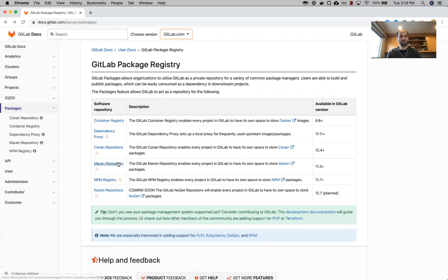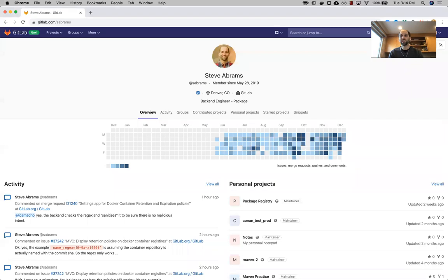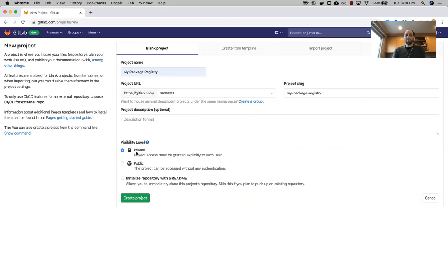We're going to start out with Maven. First, let's go ahead and create a new project — this project is going to be our registry. Create a new project on GitLab and I'll call it 'my package registry'. You want to decide whether or not the project is private or public, and be aware that any packages that live within this project will also share that visibility. If you make this project public like I'm going to do for this demonstration, all of the packages that live in that project will also be public.